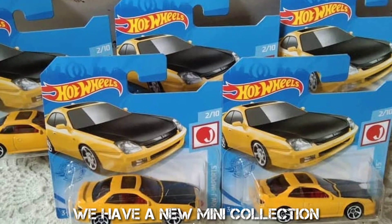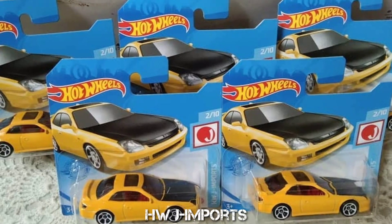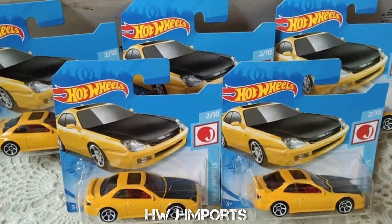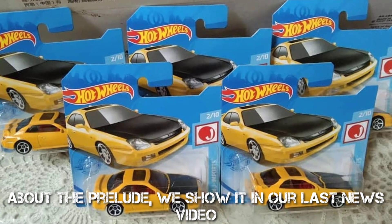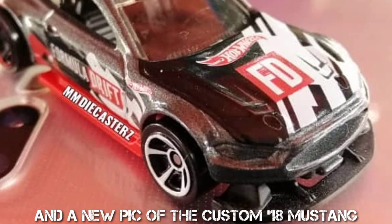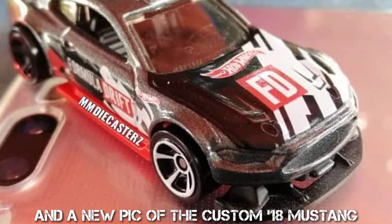We have a new mini collection, HW JDM Imports. About the Prelude, we showed it in our last news video, and there's a new pic of the custom '18 Mustang.